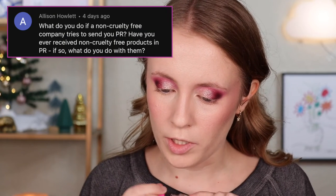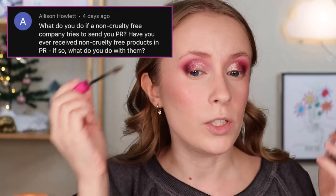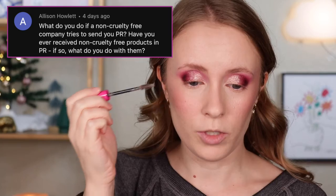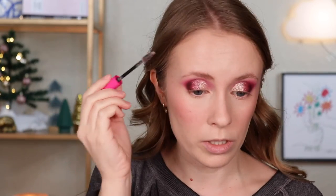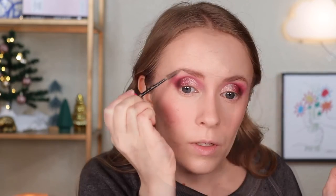Question: what do you do if a non-cruelty-free company tries to send you PR? Usually brands reach out through email and if a non-cruelty-free brand contacts me, I either respond saying no thank you or just don't respond at all. The only time I've ever gotten non-cruelty-free PR sent to me unannounced was when a brand that wasn't cruelty-free got my mailing address through a shared PR agency. In that case, I just donated the products. It's only happened once that I can remember.